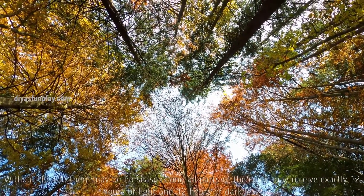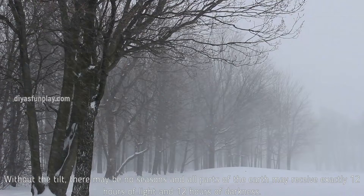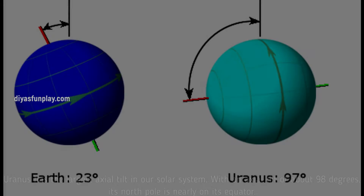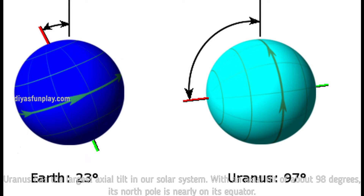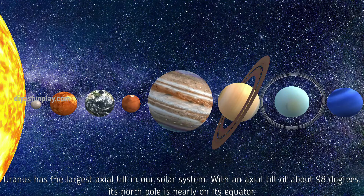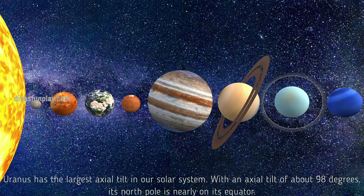This axial tilt enables seasons. Without the tilt, there may be no seasons and all parts of the Earth may receive exactly 12 hours of light and 12 hours of darkness. Uranus has the largest axial tilt in our solar system. With an axial tilt of about 98 degrees, its North Pole is nearly on its equator.